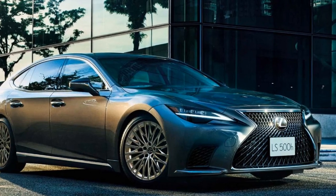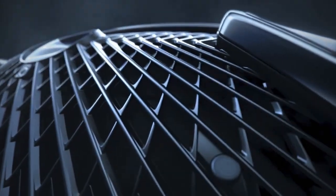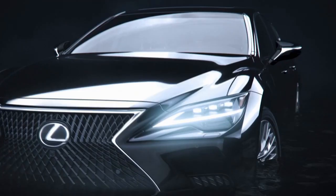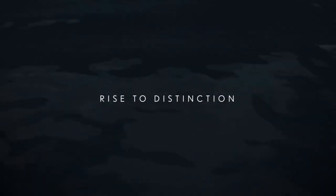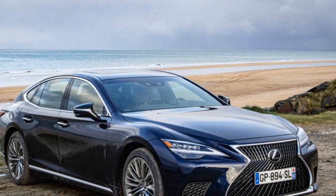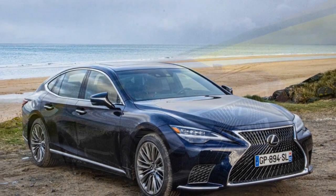However, the Lexus LS bucks this trend. If you seek a full-size luxury sedan that prioritizes a smooth, coddling ride, the LS is your ideal choice. Specifically, the LS 500h model ditches the base twin-turbo 3.4-liter V6 in favor of a hybrid powertrain. This setup combines a naturally aspirated 3.5-liter V6 with two electric motors.